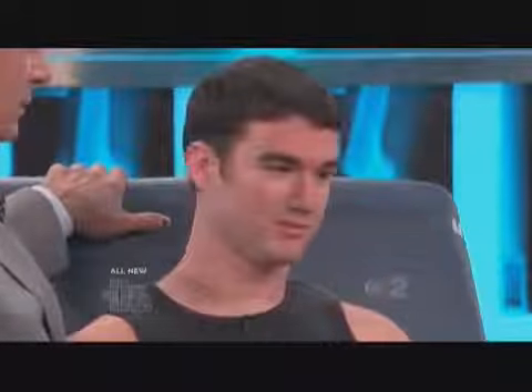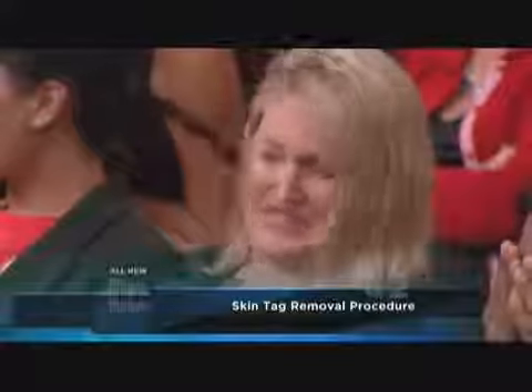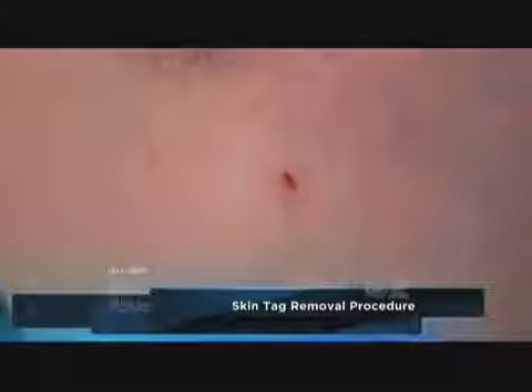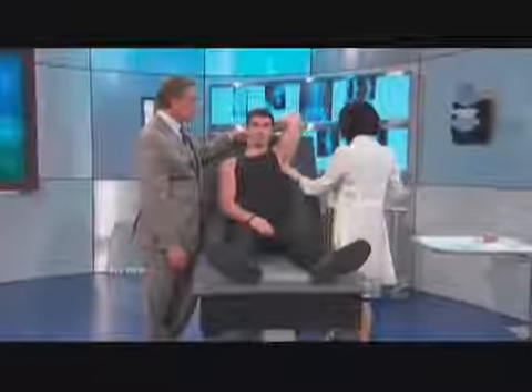He was pre-numbed ahead of time — he wanted the anesthetic. Ready? Everybody see it? There we go. Kind of hangs off there like a little dumbbell. She's pulling up on that, getting it at the base. I'm putting something on so it doesn't bleed — a little Lumacane — and then we're going to cover it with a band-aid. And that tag is gone.